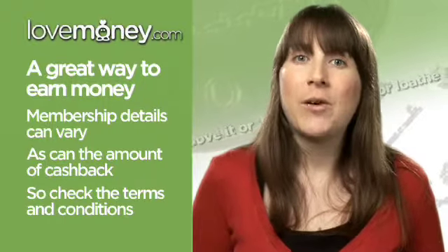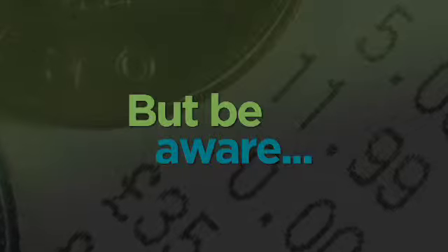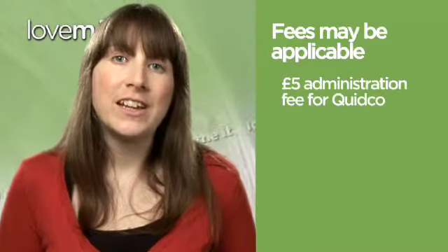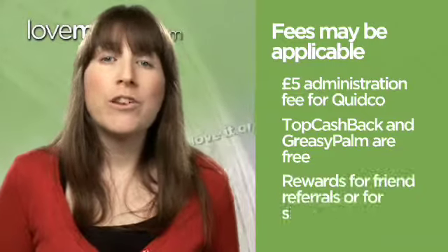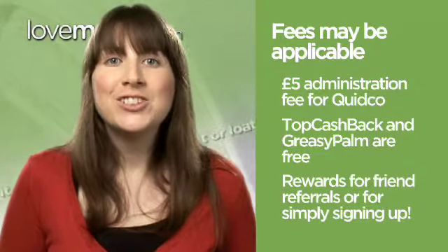Generally speaking, Quidco offers the most competitive deals. However, if you do choose to sign up to Quidco, you'll need to pay a £5 annual administration fee. Top Cash Back and Greasy Palm on the other hand are absolutely free. Some websites will also offer you a reward for referring a friend and others will reward you just for joining up. So as with everything financial, make sure you shop around before deciding which one to go for.